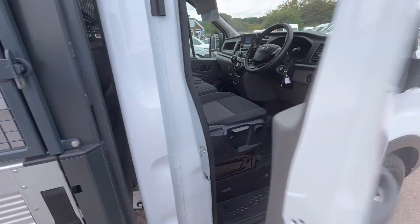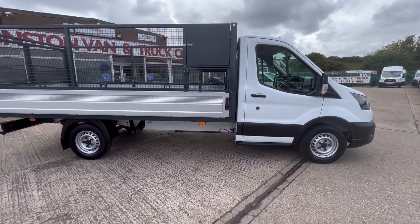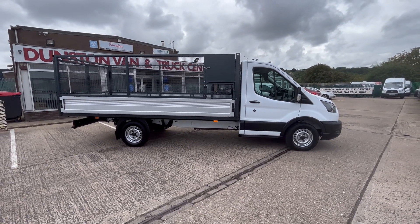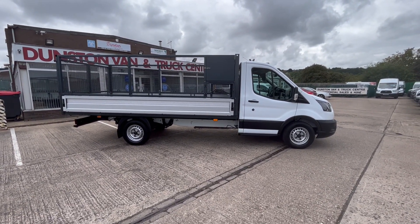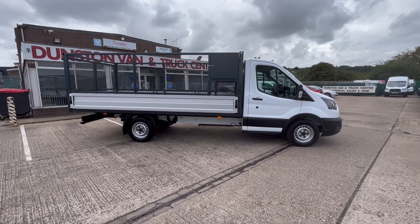It's absolutely in super condition, this dropside truck. So there you go — Ford Transit 350, 2 litre TDCi, 130 PS, 4.2 metre aluminium One-Stop body, Euro 6 compliant. Thanks for watching.